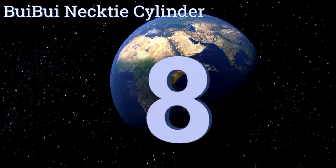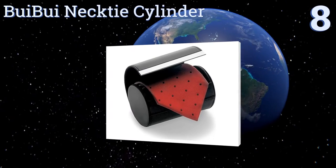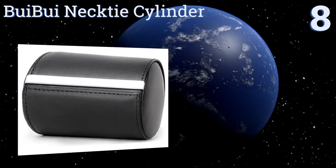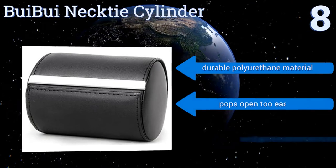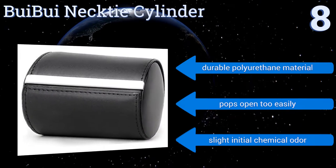Starting off our list at number eight, this Brie Brie necktie cylinder looks like it should cost much more than it actually does, thanks to its faux leather exterior and handsome metal hardware. It can easily house one regular necktie or two slender and/or thinner options. It's made from a durable polyurethane material; however, it pops open too easily.